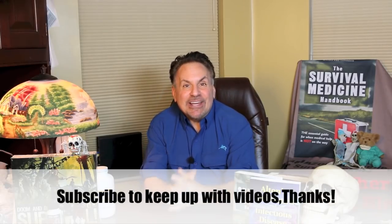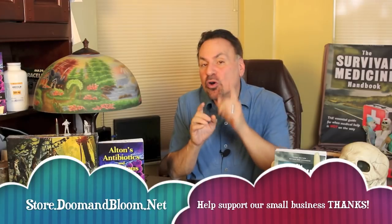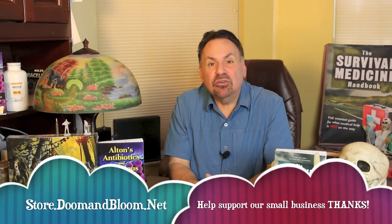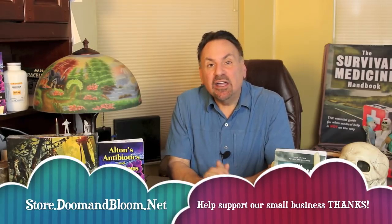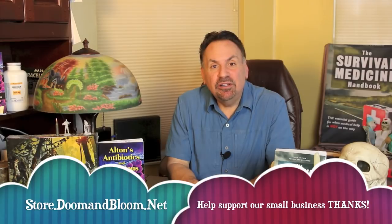This is Joe Alton, MD — that old Dr. Bones — wishing you the best of health in good times or bad. Thanks for watching. Don't forget to fill those holes in your medical storage by checking out Nurse Amy's entire line of medical kits, books, and more at store.doomandbloom.net.